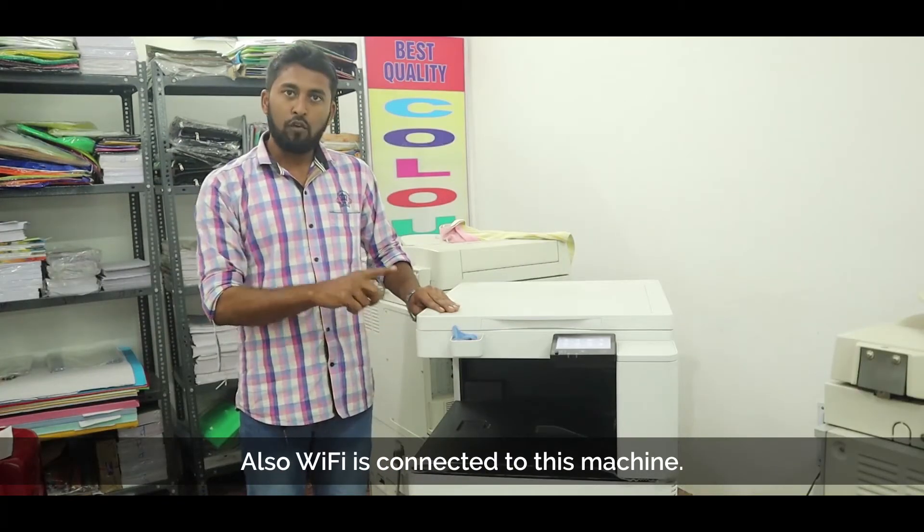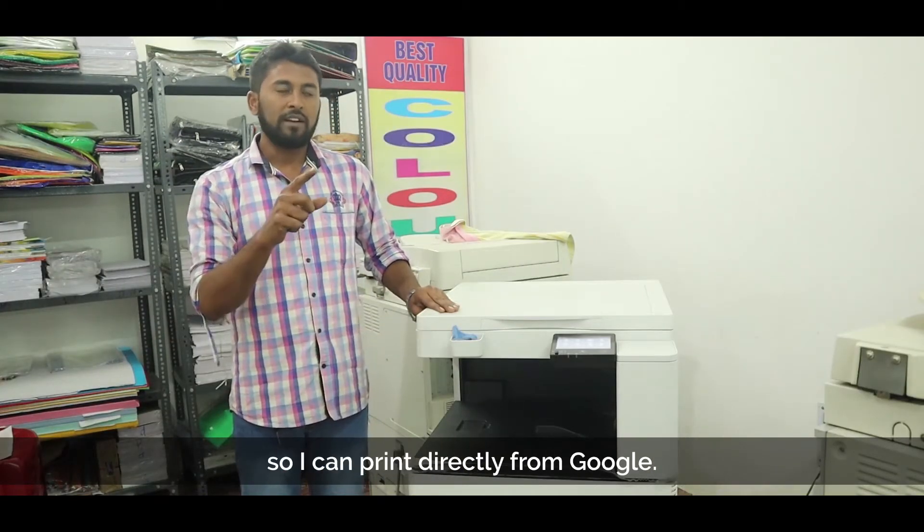When we have Wi-Fi connected to this machine, we can print it directly from Google.